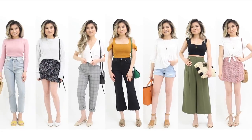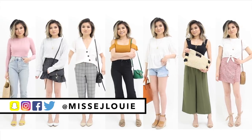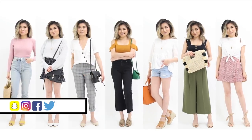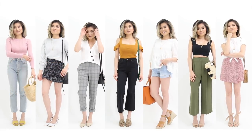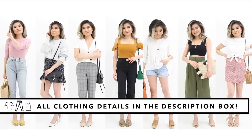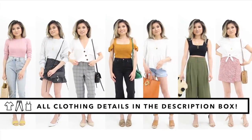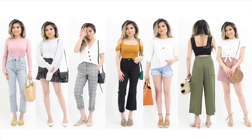Welcome to our April outfit of the week video! Today I'm teaming up with Nordstrom to bring you seven outfit ideas to inspire your month. These are all fun, light, spring-themed looks. As always, everything mentioned and shown in today's video will be down below in the description box, so please be sure to check that out.